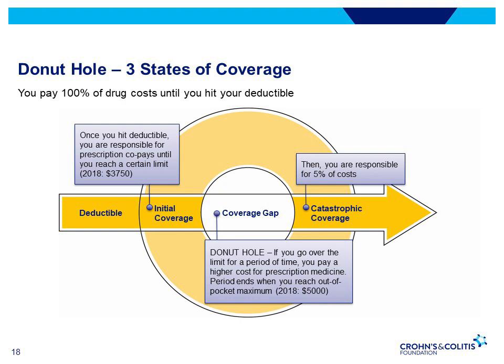Then you enter the catastrophic coverage period, where you're only responsible for 5% of the cost. It's important to note that not everyone enters the Donut Hole, and some Medicare plans have coverage to protect you from it.